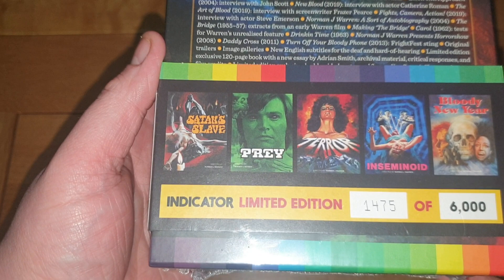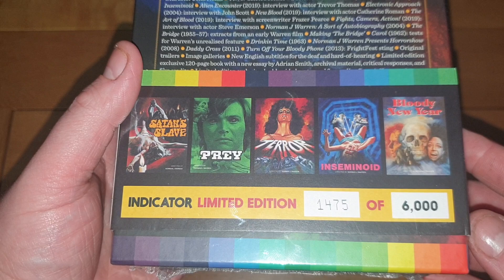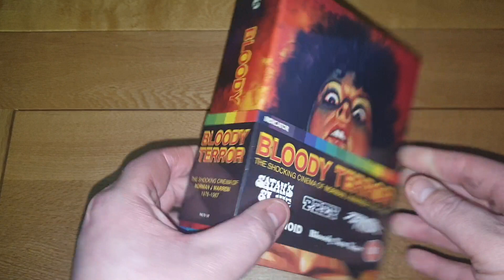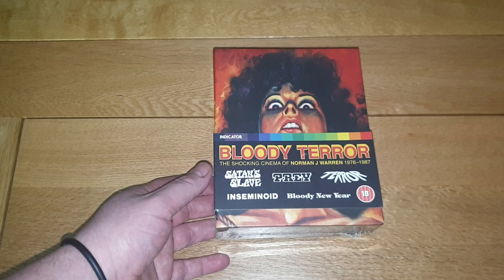For 28 pounds you get Satan's Slave, Prey, Terror, Inseminoid, and Bloody New Year — limited to 6,000 copies; I got number 1475. It's a really good set: you get books and individual little digipacks. I'm glad I picked this up because when these go out of print they knock up to like 100 pounds. Some obscure movies in there — I've only ever watched Bloody New Year, so I look forward to delving into this one.